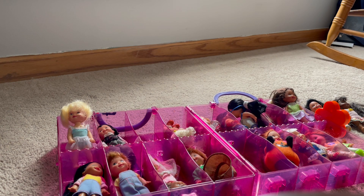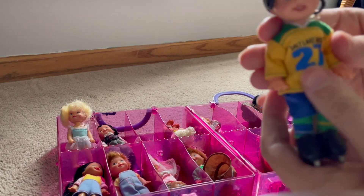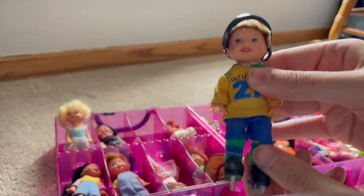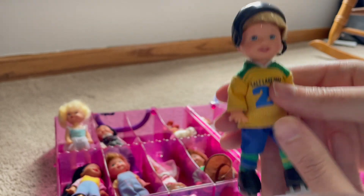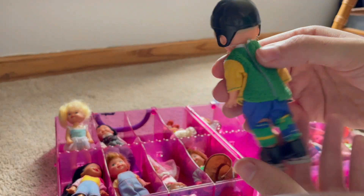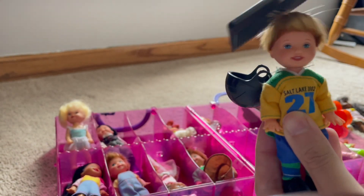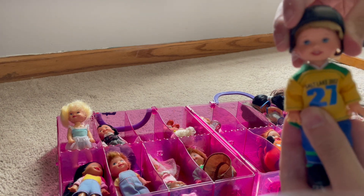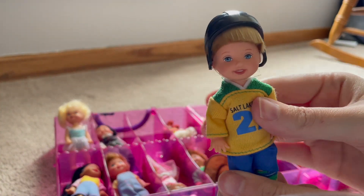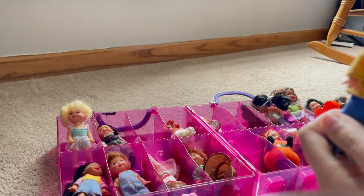Now there are some Olympic Kellys. As you can see if we look at this card, this guy looks like he does hockey and his shirt says Salt Lake 2002 - that's when Salt Lake City, Utah hosted the Olympics. So this Kelly is roughly 21 years old. I believe these used to come as a McDonald's Happy Meal toy.